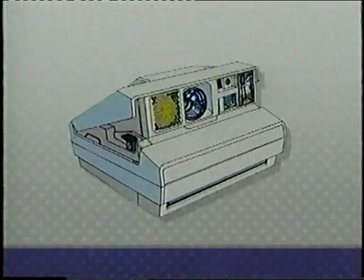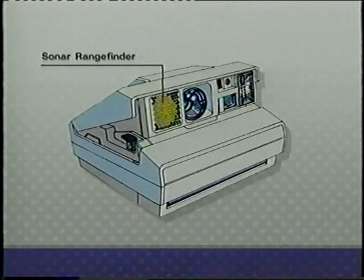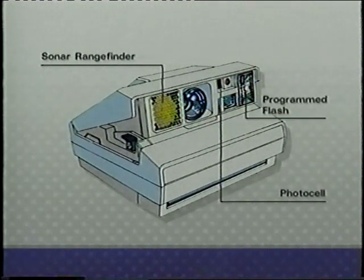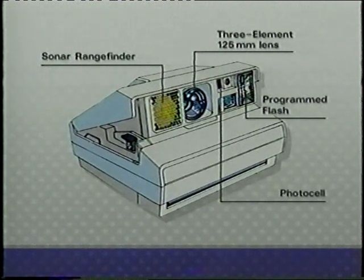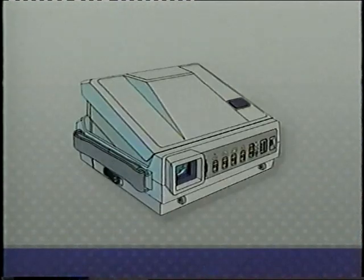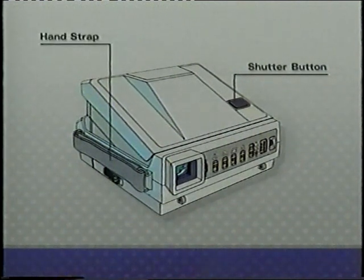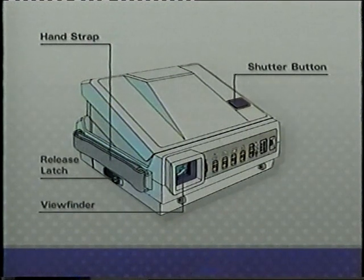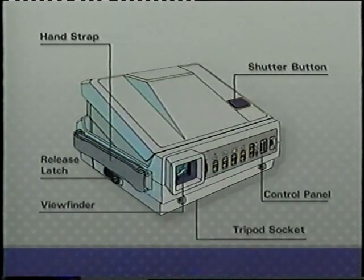Before we discuss the field applications, let's examine each element of the kit. The Spectra camera has a sonar rangefinder for automatic focus, a photo cell for the automatic flash, the flash unit itself, and a three-element, 125-millimeter lens. The film cartridge enters through the film door here. After the last picture is taken, remove the empty cartridge by pressing the film door release button here. The shutter button is located on top of the body, and a hand strap is located on the side.